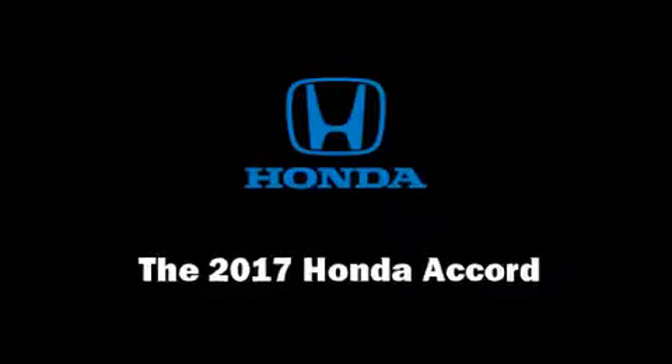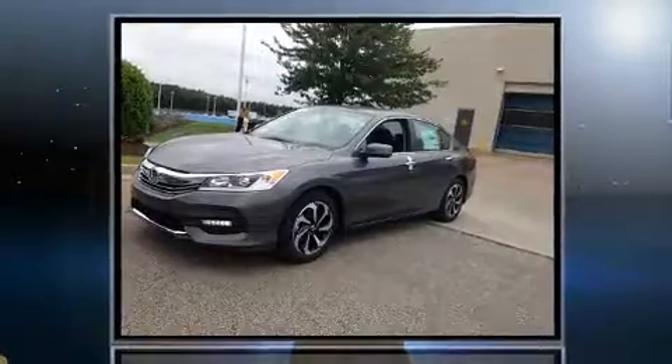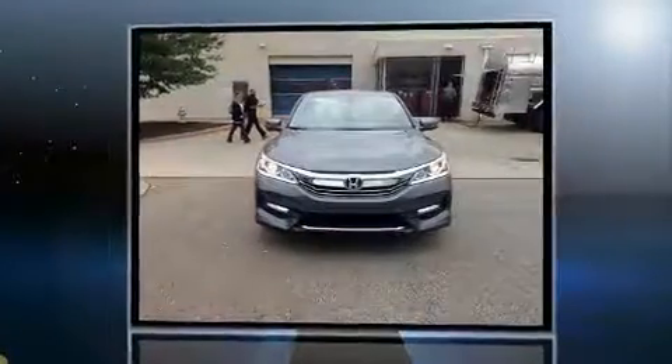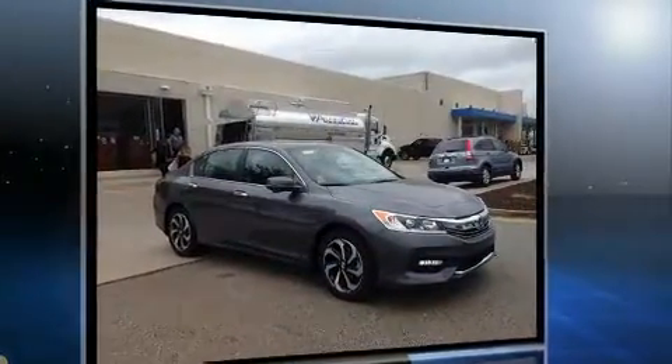You can expect a lot from the 2017 Honda Accord. This four-door, five-passenger sedan provides a satisfying ride for all passengers. It features a front-wheel drive platform, an automatic transmission, and a 2.4-liter four-cylinder engine.